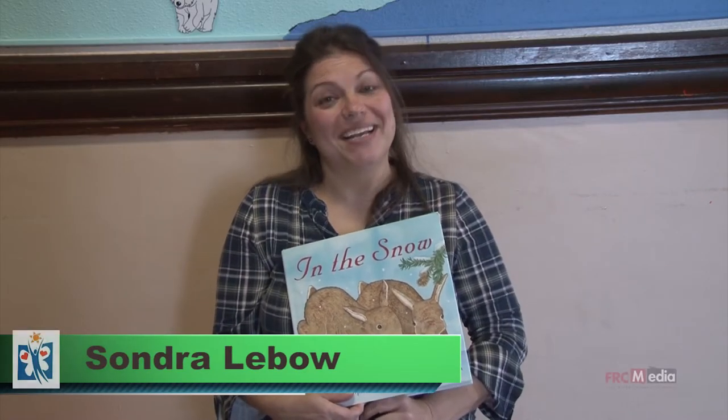Good afternoon or good morning. We're going to read In the Snow.